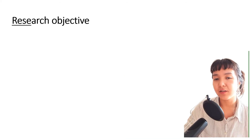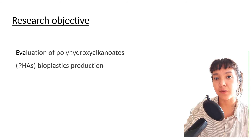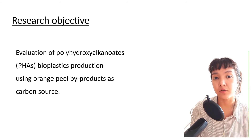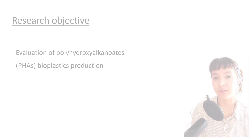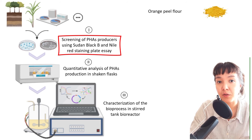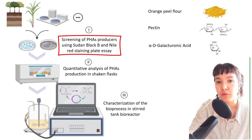The objective of my research is to evaluate the production of polyhydroxyalkanoates using orange peel byproducts as a substrate. In a first screening step, I tested bacteria from several collections regarding their ability to grow and accumulate PHAs in a medium containing orange peel, pectin, or galacturonic acid. As a result, among 52 bacteria tested, 40 were positive for both growth and polymer accumulation.